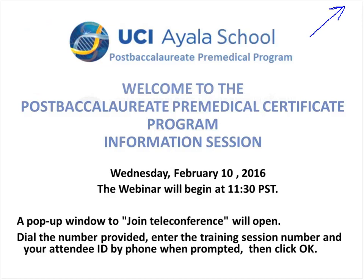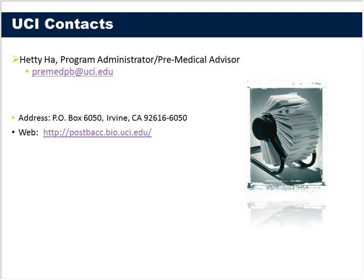We really want to make this very interactive. That makes it more valuable for you guys as you get your specific questions answered.